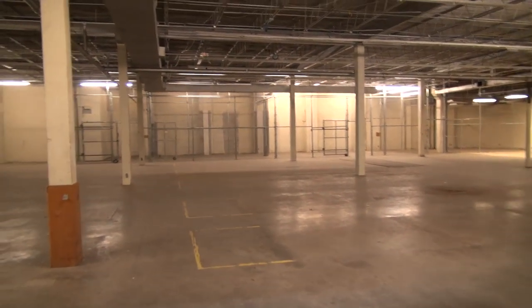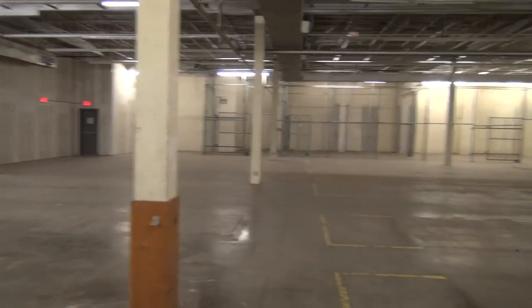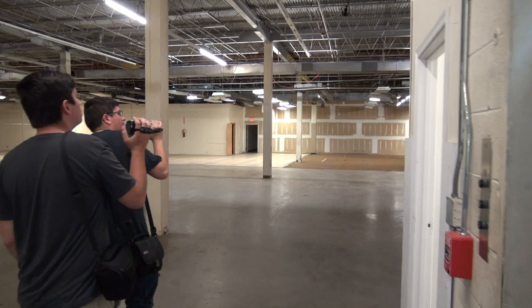Alright, someone else can send it down before we go back there. Let's take a quick look down here. This is just the stock room — this used to be the stock room. Alright, let's go back down. Someone else can take the elevator down.